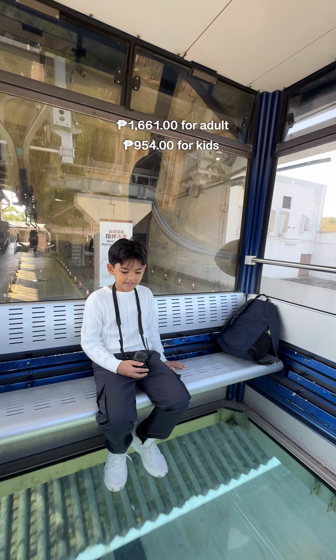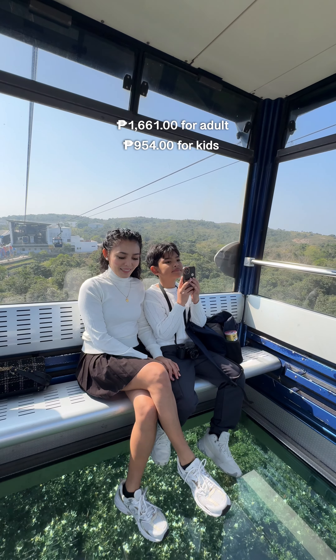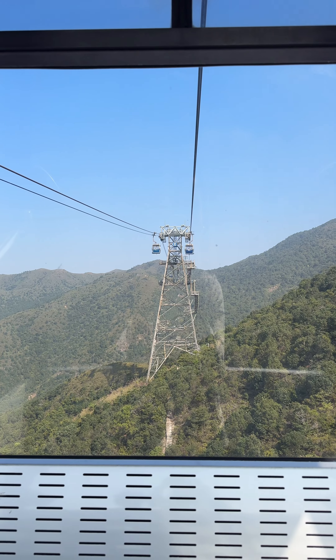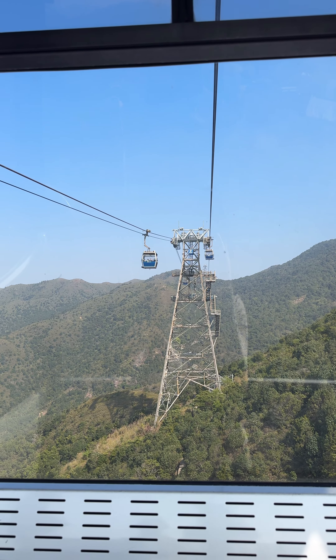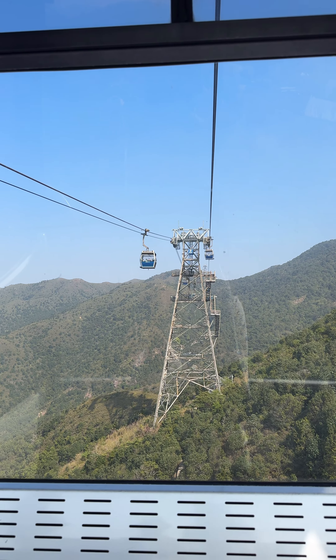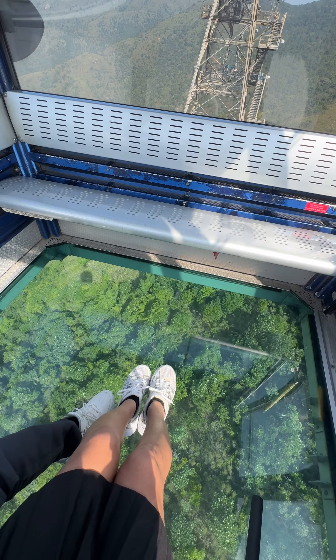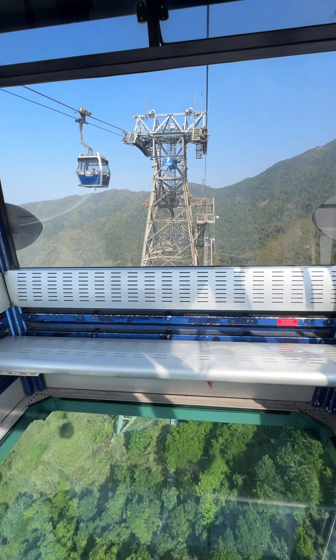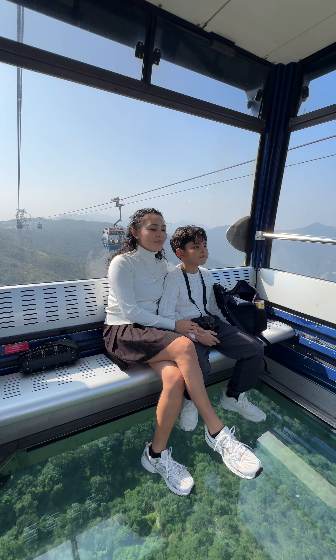This time we took the cable car back, which we booked through Klook. We chose the crystal cabin — a one-way ticket costs 1,661 pesos for adults and 954 pesos for kids. It was the best decision to take the cable car on the way back since it was just the two of us and we had the cable car all to ourselves. Going there, you'd likely share with strangers. The ride took 25 minutes to the terminal, and the floor is glass so you can really see how high up you are — the views of Hong Kong are absolutely beautiful.